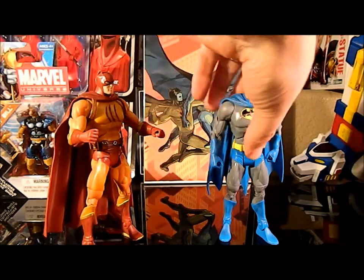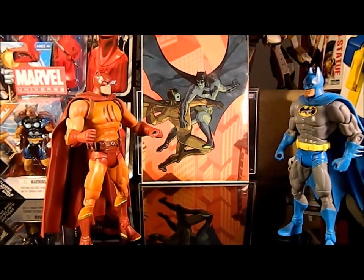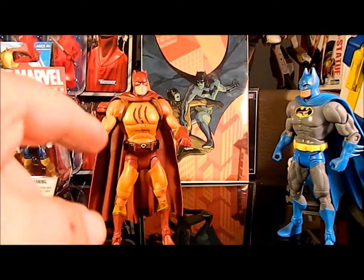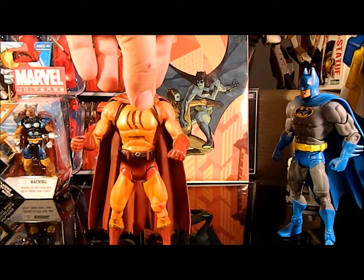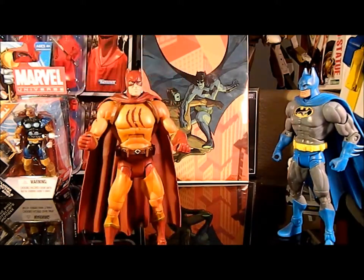So anyway, not bad. If you don't have one you should get one, even if you're not familiar with the character. He's a great addition to the Batman Legacy collection. There you go — the DC Universe Legacy Collection, Batman Legacy Collection, Catman. Definitely a nine. Not bad for a B-lister.